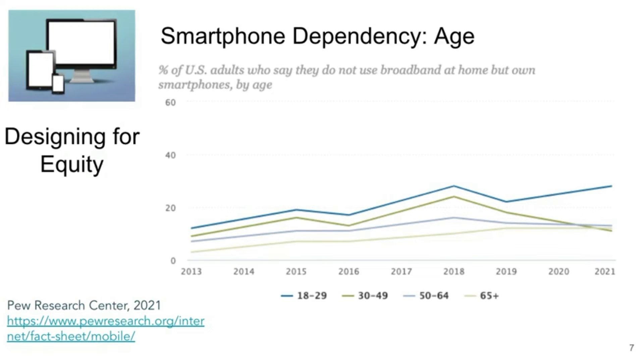Smartphone dependency varies by age, income, and ethnicity. Starting with age, we can see that for ages 18 to 29 there is a trend towards increased smartphone dependency, and in the year 2021, 28% relied on their phones for internet.